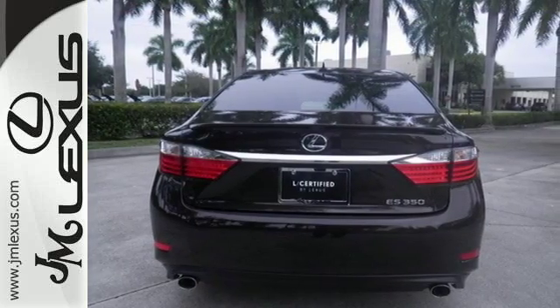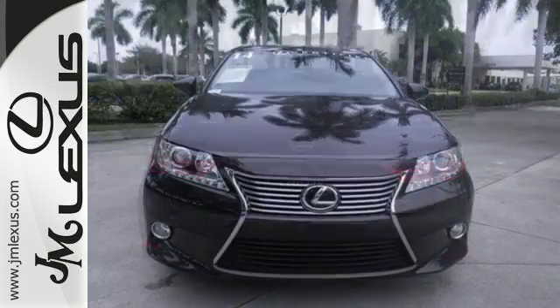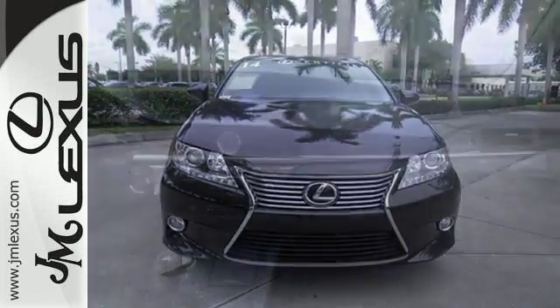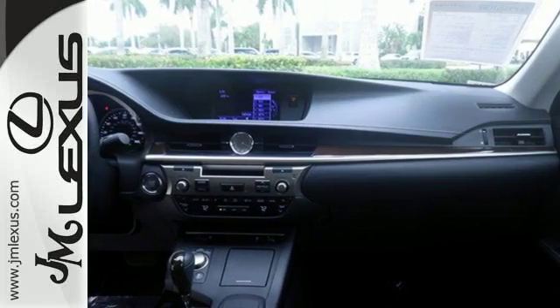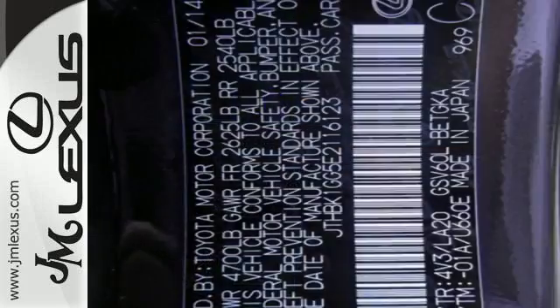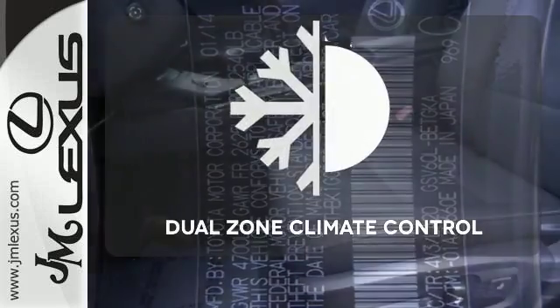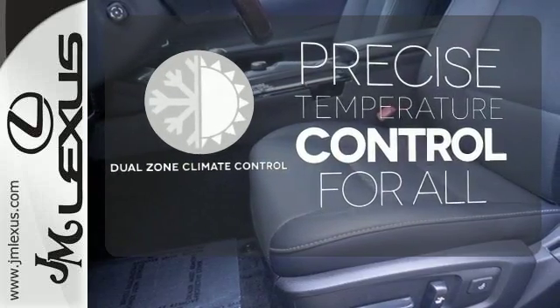Enjoy the advanced technology of the remote keyless entry, built-in garage door transmitter, climate control, and steering wheel audio controls. Your passengers will rave about the comfort of the extra legroom and view from the power moonroof. No one will complain about the temperature with the dual-zone climate control.